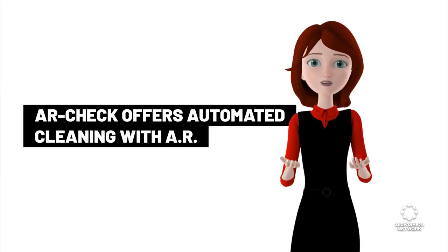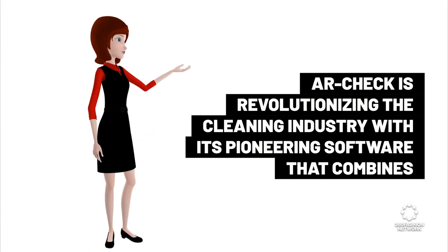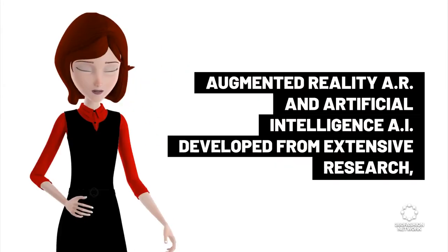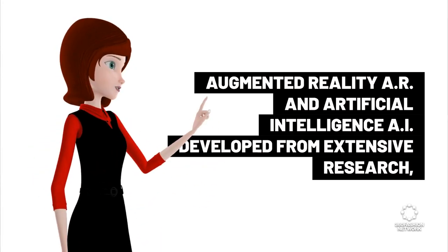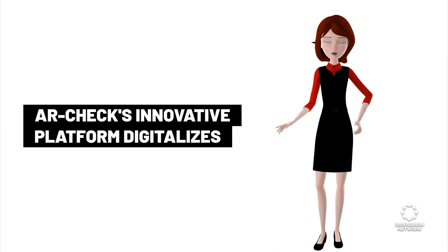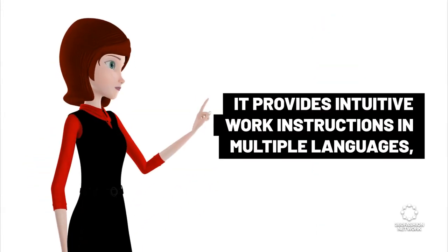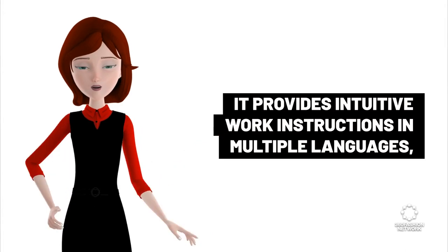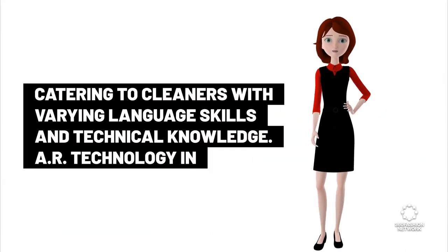ARCHEC offers automated cleaning with AR. ARCHEC is revolutionizing the cleaning industry with pioneering software that combines augmented reality and artificial intelligence, developed from extensive research. ARCHEC's innovative platform digitalizes and automates cleaning tasks, making them more efficient, effective, and high quality. It provides intuitive work instructions in multiple languages, catering to cleaners with varying language skills and technical knowledge.